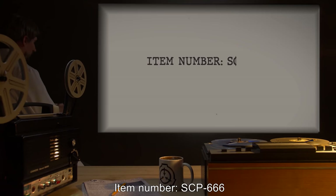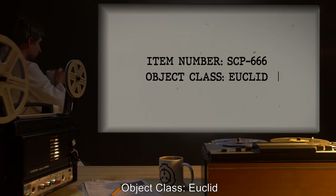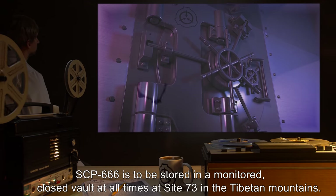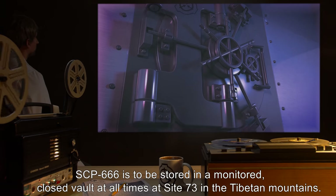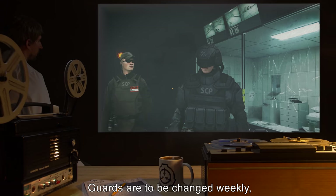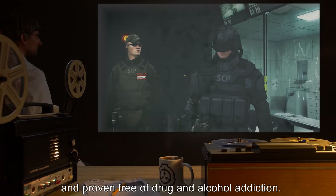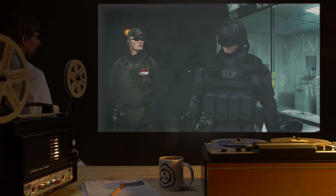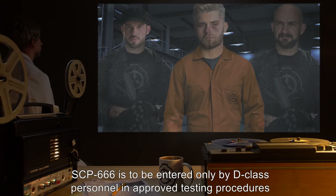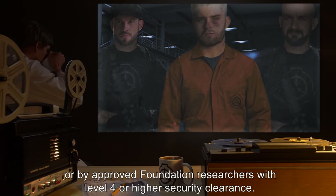Item Number SCP-666. Object Class: Euclid. Special Containment Procedures: SCP-666 is to be stored in a monitored closed vault at all times at Site-73 in the Tibetan Mountains. Guards are to be changed weekly. SCP-666 must pass a background check before being assigned to their post and proven free of drug and alcohol addiction. SCP-666 is to be entered only by D-Class personnel in approved testing procedures or by approved Foundation researchers with Level 4 or higher security clearance.